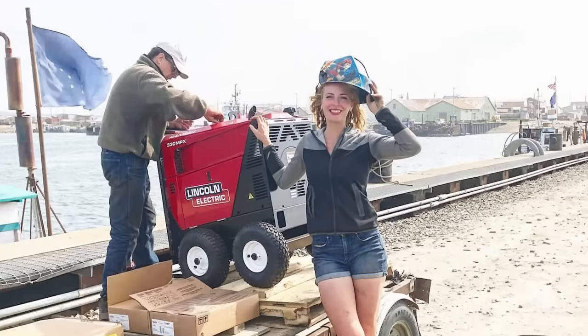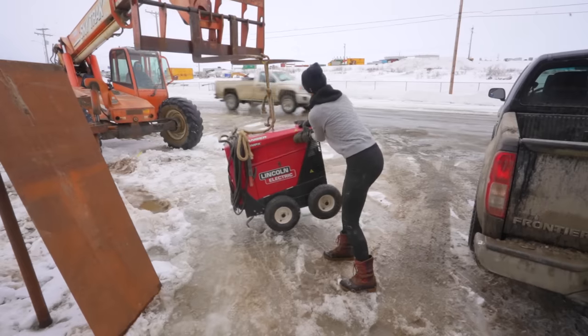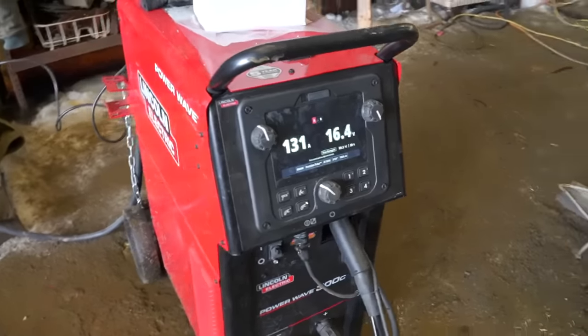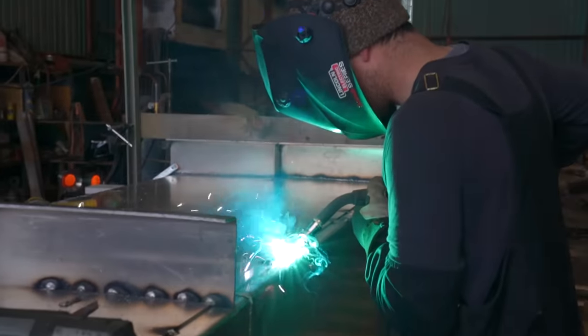Just wanted to give a special thanks to Lincoln Electric. I've been using Lincoln welders for five years, since I got my first Ranger. Gold mining is a business of metal and dirt. And while we're experts at digging around in the dirt, Lincoln's always had our back when it comes to metal, whether it's steel or aluminum.